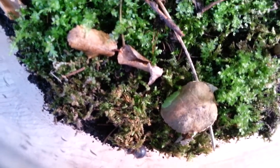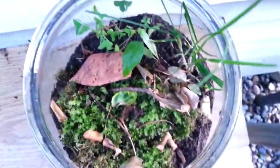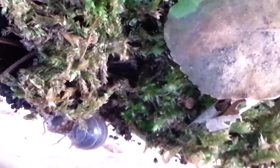Alright everyone, this is John Michael for a new episode of Insect Discovery, and right now we are looking at the really small vivarium. We have two insects — well, no, they are actually crustaceans that are out in the open.